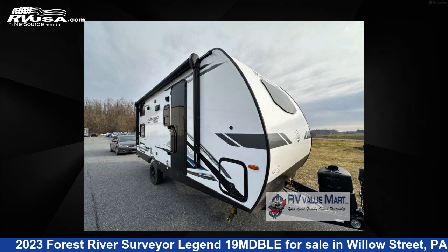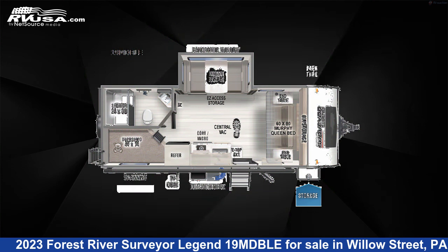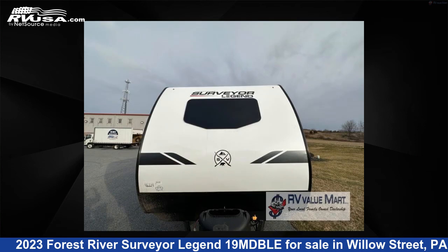This 2023 Forest River Surveyor Legend 19MDBLE is a travel trailer RV. It is located in Willow Street, Pennsylvania 17584 and is offered for sale by RV Value Mart.